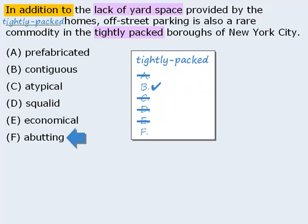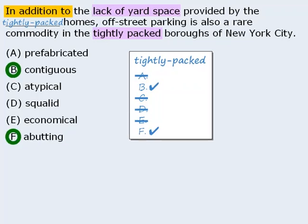Finally we have 'abutting,' which means touching. This is a good match with answer choice B, so we'll keep it. The correct answers here are B and F.